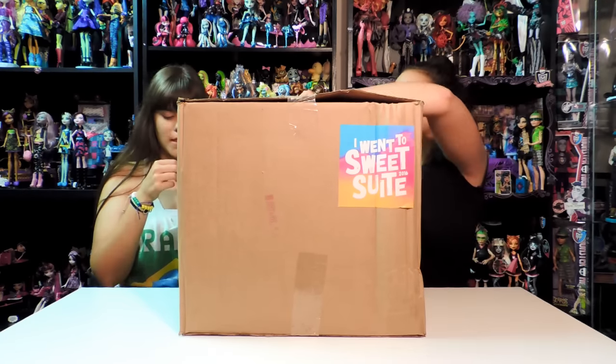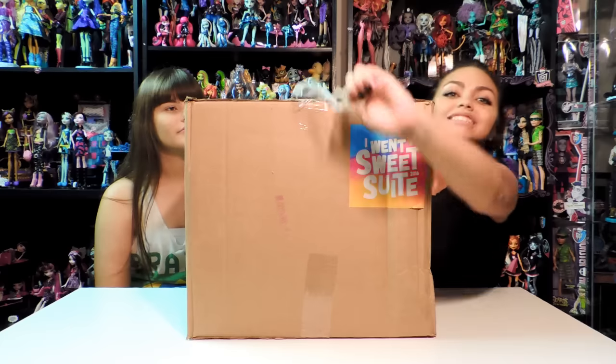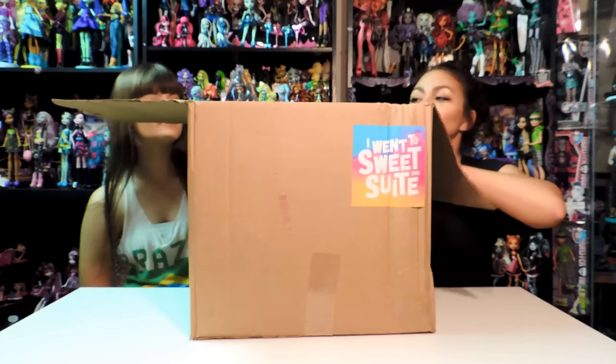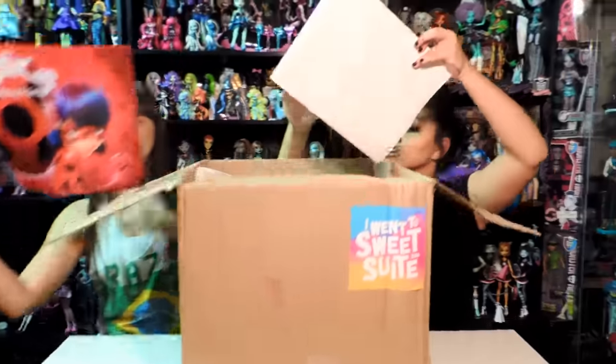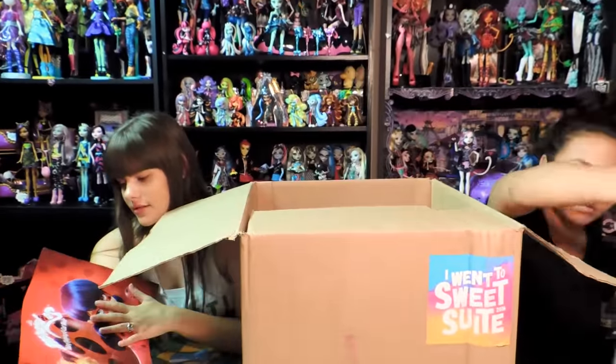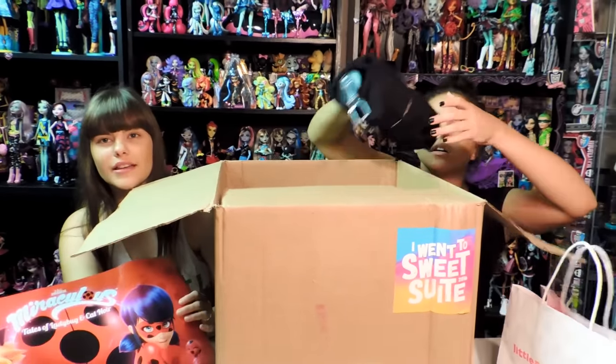We're going to go ahead and open this big darn box. This taping job was just excellent. So here we got a folder, we have a poster. I'm just going to start pulling stuff out. This is Miraculous Tales of Ladybug and Cat Noir. Kind of reminds me of Monster High because it's like Cat Noir.